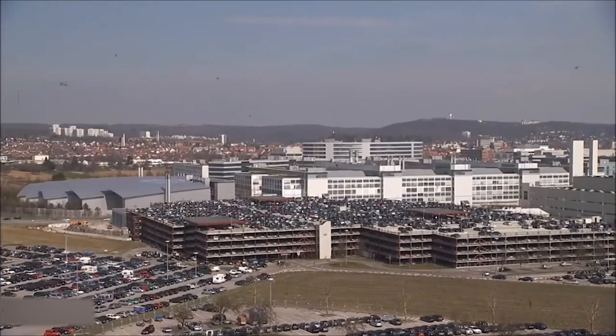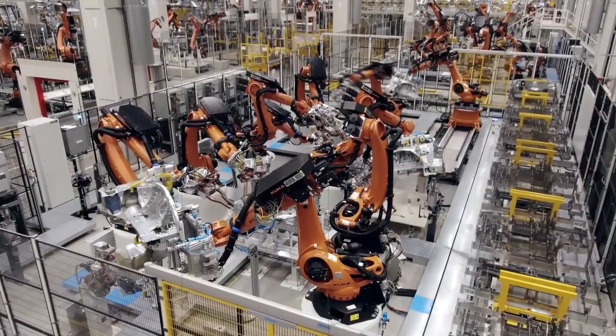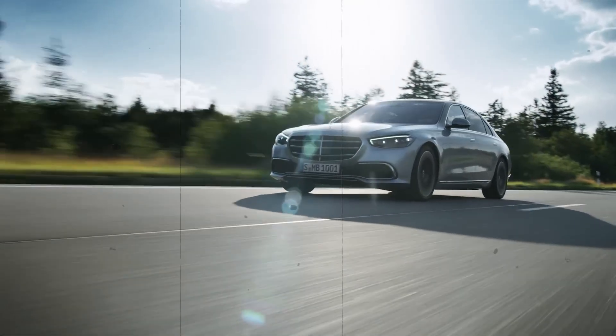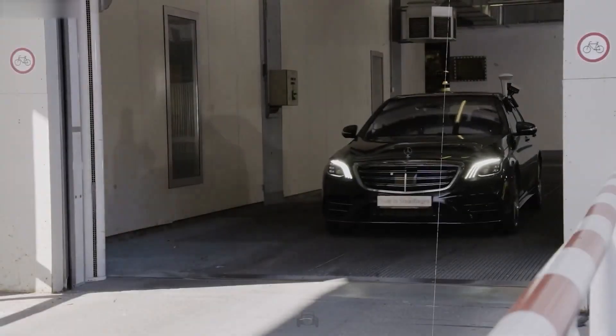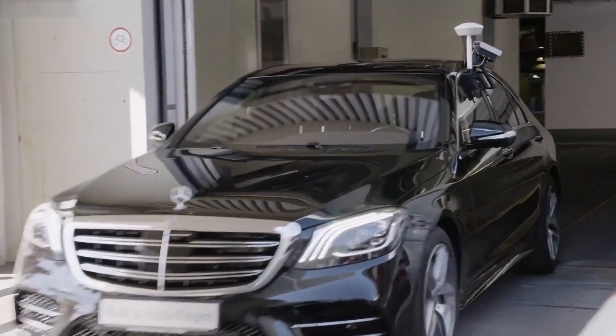Factory 56 makes over 900,000 cars a year. Thanks to its smart flow, flexible layout, and digital systems, it's now the lead production site for Mercedes, pushing the brand into the future. From flat steel plates to fully finished luxury sedans, built in under 25 hours.